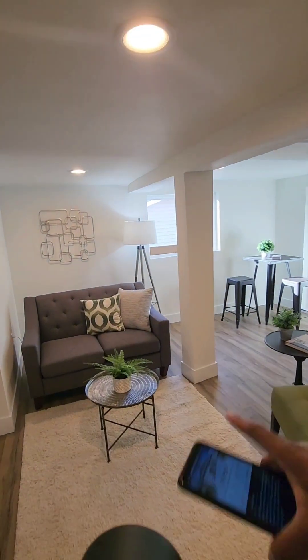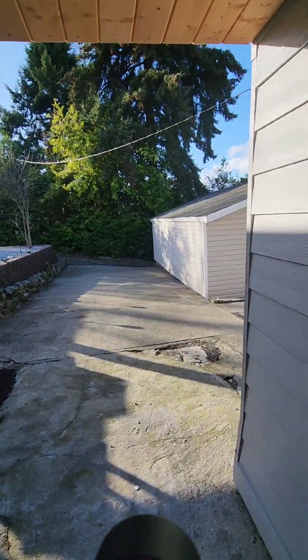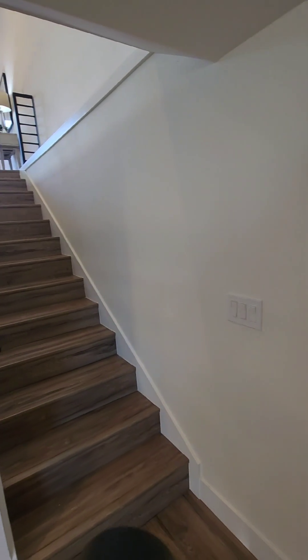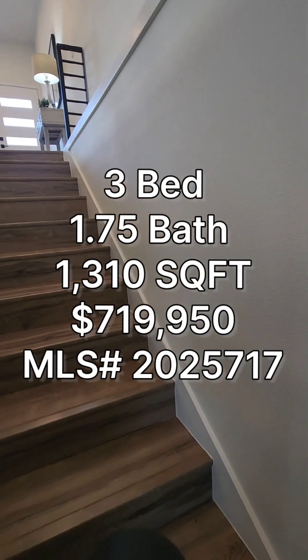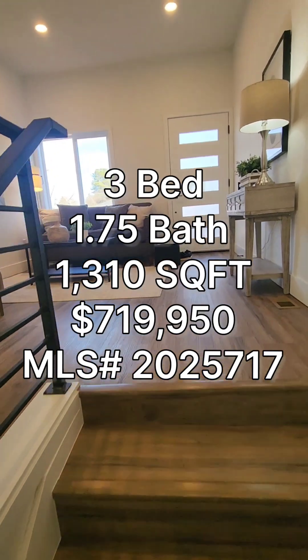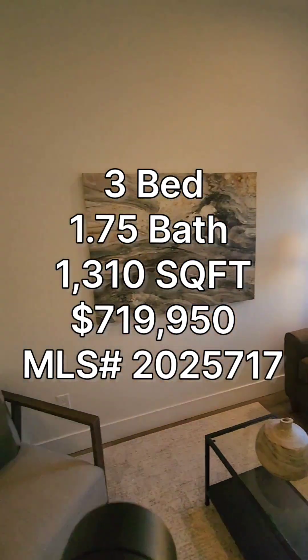They did change it up a little bit — I believe the bedroom used to be on this side. And this is the door to go out back. Out back you do have a detached garage, looks like a two-car garage with alley access that you could possibly turn into a detached dwelling unit. So if anyone's interested, it's a three-bedroom, one and three-quarter baths, 1310 square foot home built in 1909, but as you see it has been updated, going for $719,950 in the Upper Rainier Beach area.